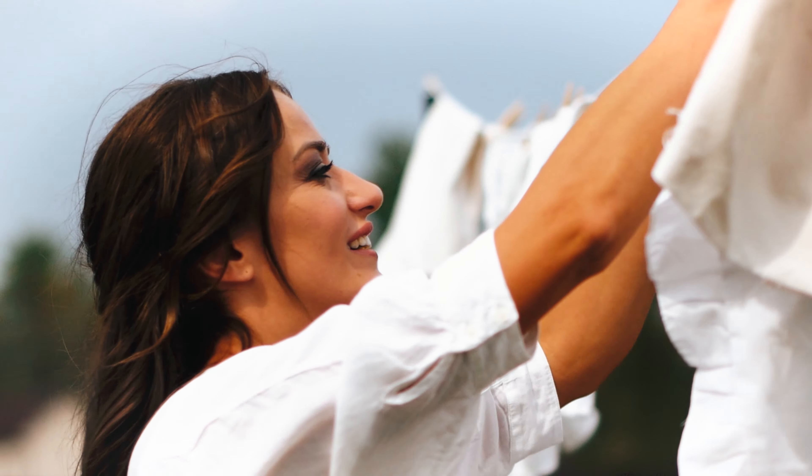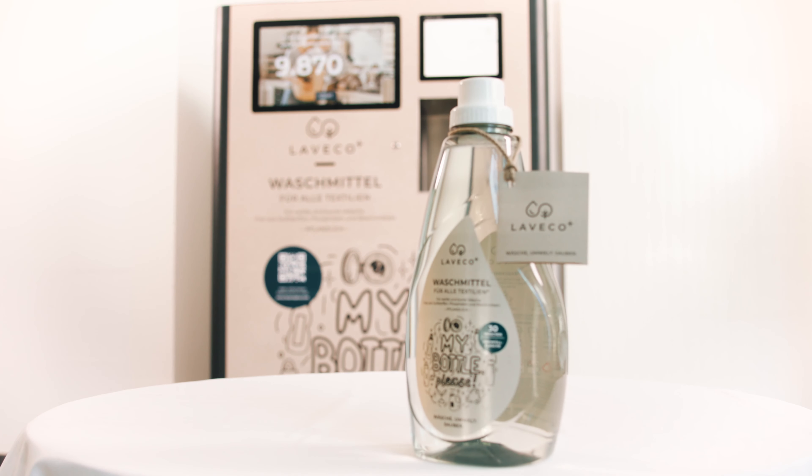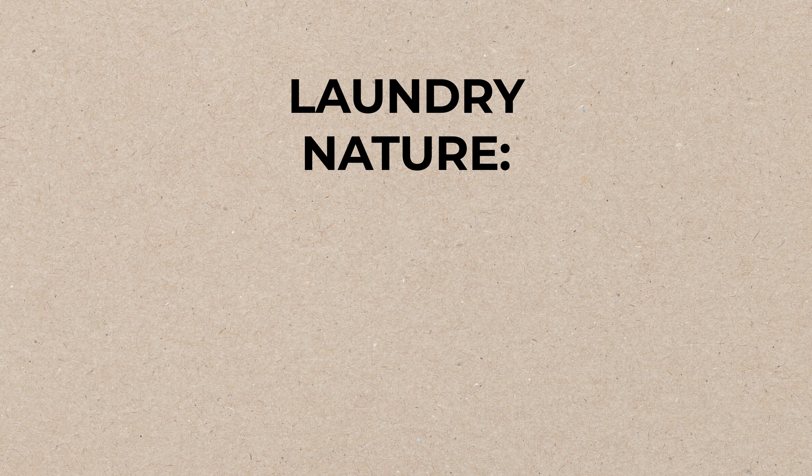Use the full potential of sustainable and environmentally friendly washing. LaVeco Plus and MyBottlePlease. Laundry, nature, clean.